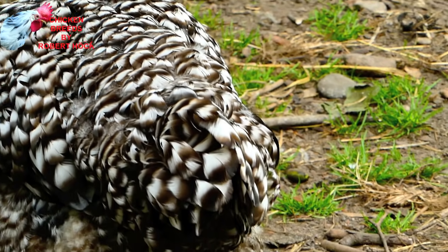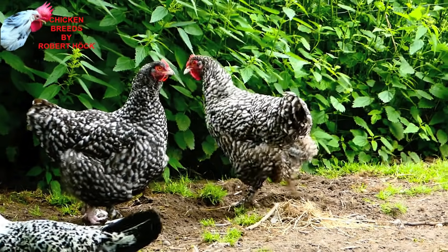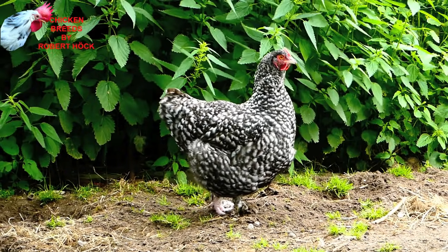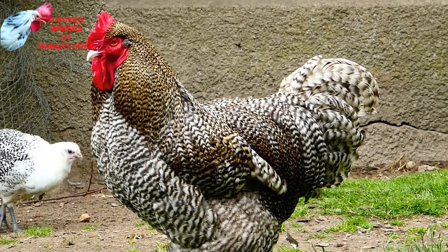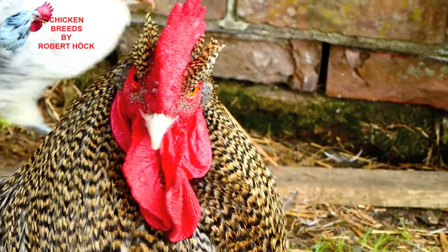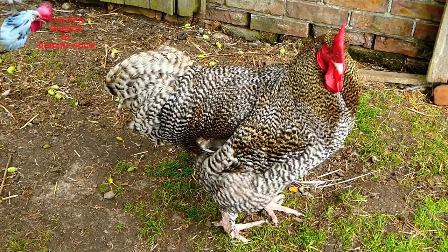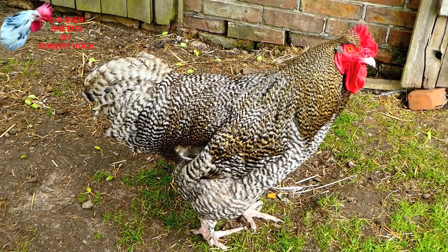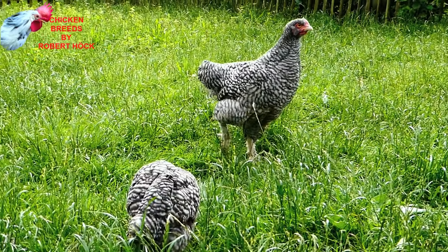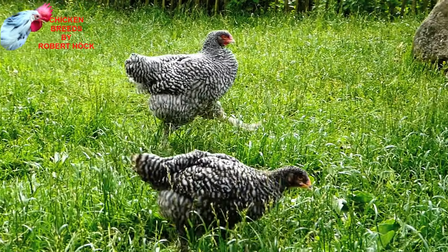The Malines chicken from Belgium is definitely one of the heaviest European chicken breeds. It's also known as Coucou de Malines because of its attractive plumage with the black and white cuckoo pattern. There was also a white variety of the Malines existing for a long time, but you will hardly find it nowadays. Malines are good for both meat and egg production. Even the half-grown Malines chicks are very heavy-looking and friendly, calm birds.